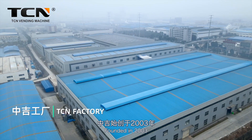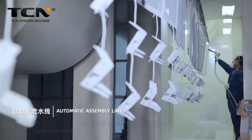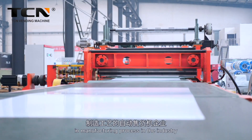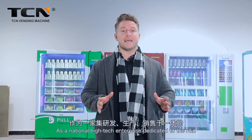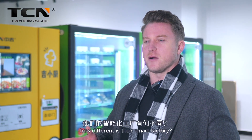Founded in 2003, TCN is one of the first vending machine enterprises in China and also the first Chinese enterprise applying automatic assembly lines in the manufacturing process in the industry. As a national high-tech enterprise dedicated to the R&D, production, and sales of vending machines, how different is their smart factory?